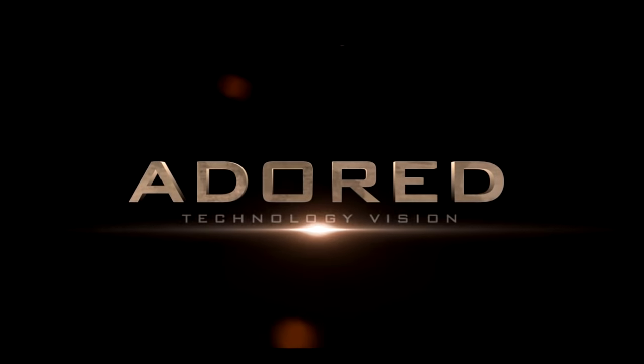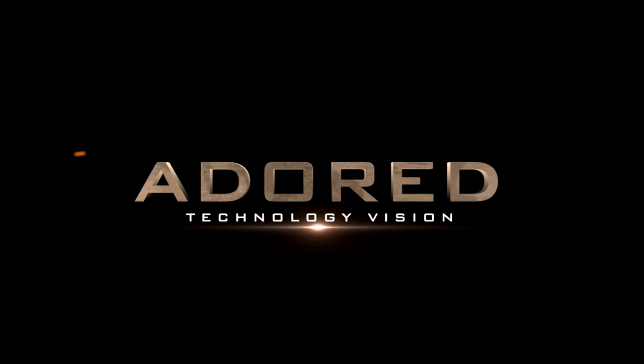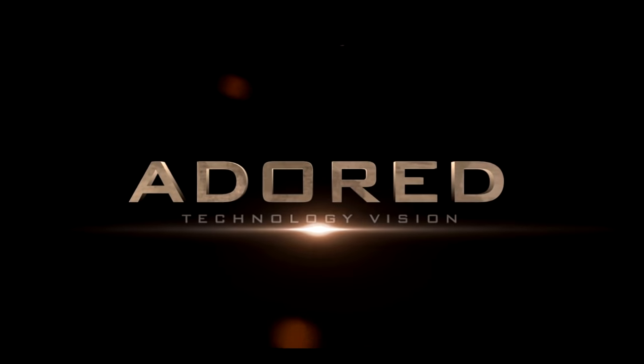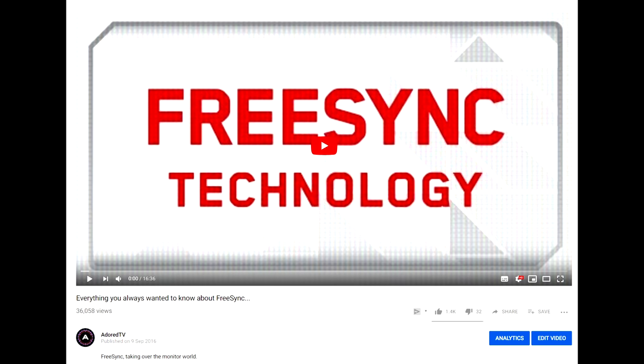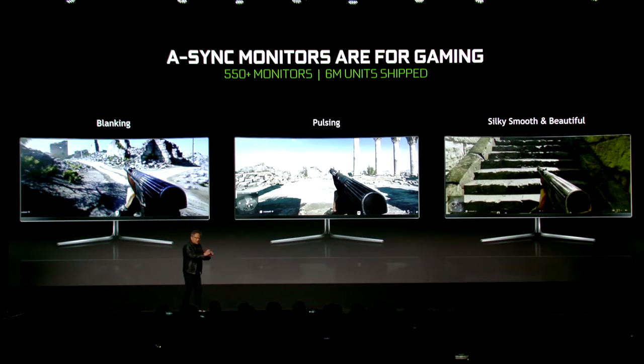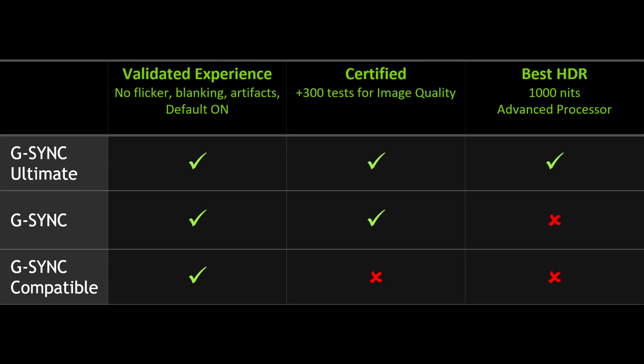Some better news for all you prospective RTX 2060 owners: hopefully soon you won't need to shell out an extra $200 for a G-Sync monitor as well, as one of my older predictions appears to finally be coming to pass. It was all the way back in September 2016, during my FreeSync video, when I said that NVIDIA would be forced to adopt FreeSync in the long run, and that free is the proper cost for this technology. NVIDIA has just announced that they'll be supporting Adaptive Sync under the G-Sync compatible branding.